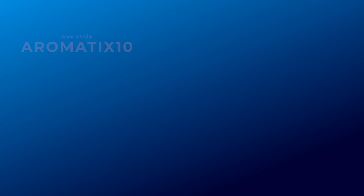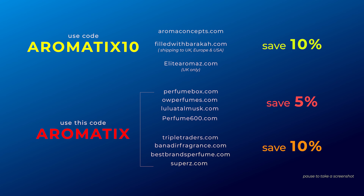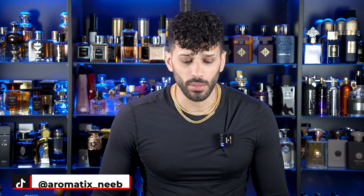12 fragrances that are affordable and have oud — let's talk about it. Here's some codes to save you some cash on your next Middle Eastern niche or designer fragrances. What's going on guys? My name is Neib. Welcome back to Aromatics. Today we're going to be talking about 12 fragrances that all have the note of oud in them.